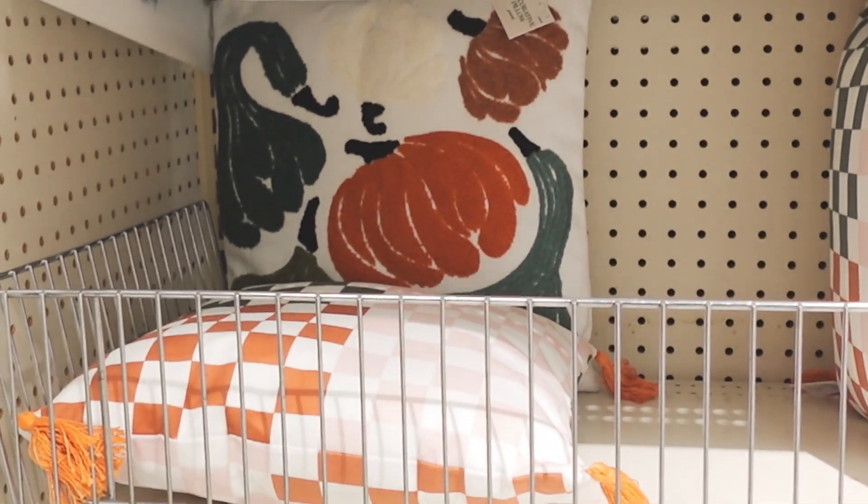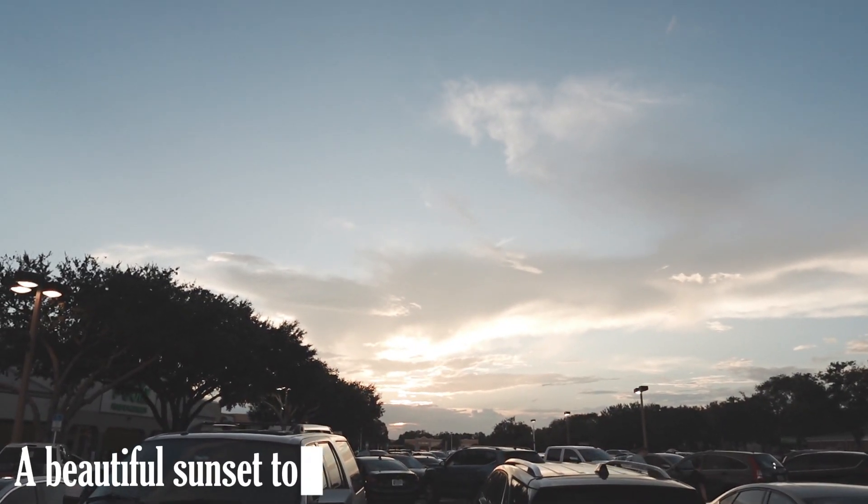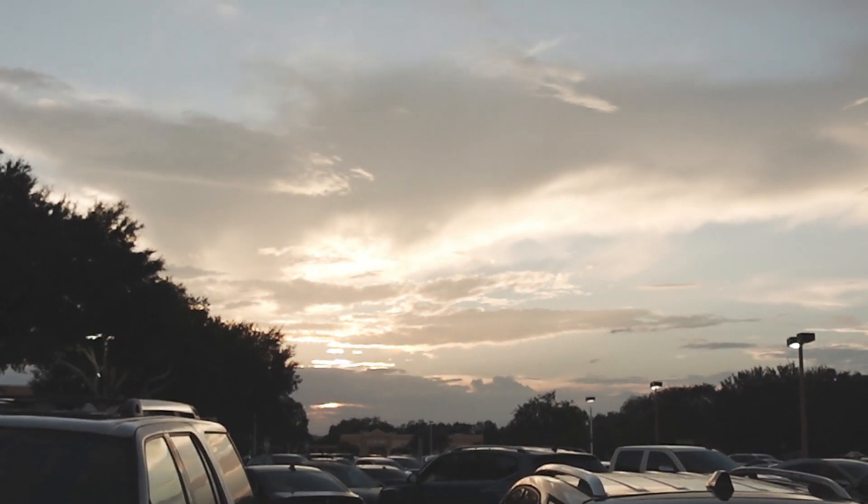I think that's everything I'm grabbing from Target. I got a lot of great things for my house — a lot of great decor to get my home looking like fall. I love fall, I love the season, and I love everything that entails: pumpkins, pumpkin spice, everything. I'm going to go ahead and end the vlog here. Thank you guys so much for watching, please like, comment, and subscribe, leave video recommendations below, and I'll see you in my next video — bye!